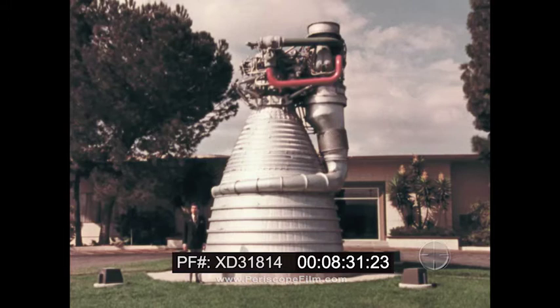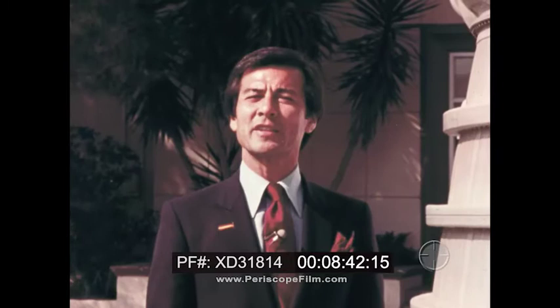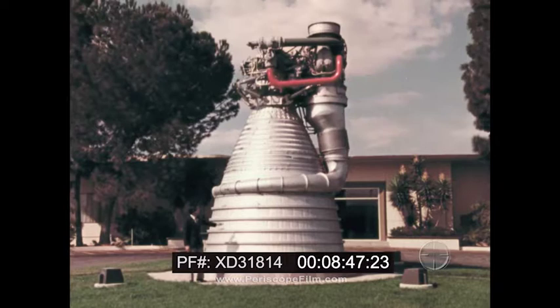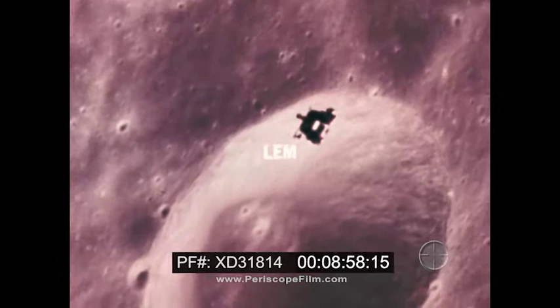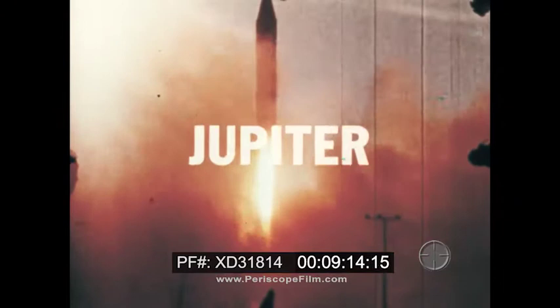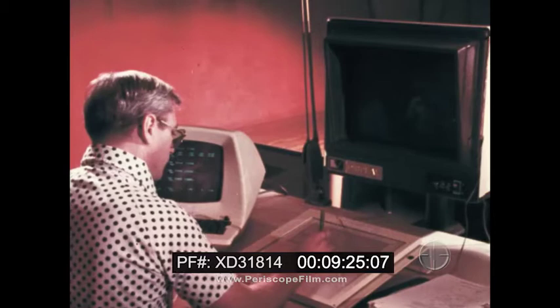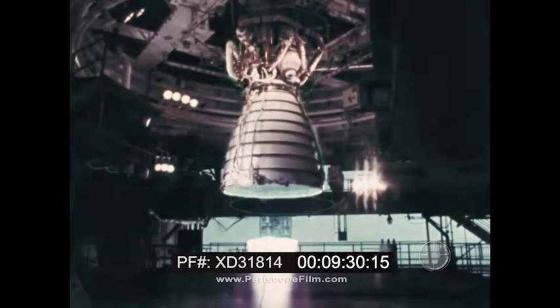Rockwell International's Rocketdyne division, located in Canoga Park, California, was selected by the National Aeronautics and Space Administration to design, develop, and build the space shuttle's main engines. Rocketdyne has long been the leading builder of high thrust, liquid propellant rocket engines, including the largest rocket engine ever built. To their proud credit are the engines that took men to the moon and back, the engines that stood by ready to propel intercontinental ballistic missiles in defense of our country, the one called the workhorse of space, and the early products that launched America's first satellites. From this, Rocketdyne reaped a vast amount of knowledge and drew upon that storehouse of experience to create the engine for the space shuttle.